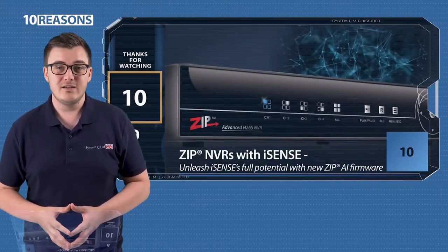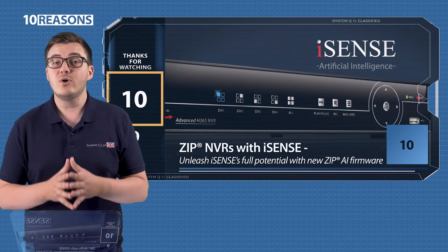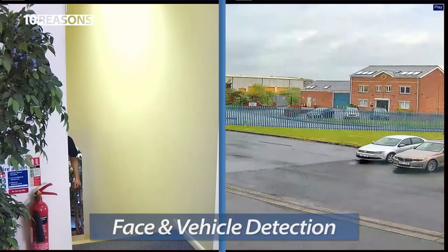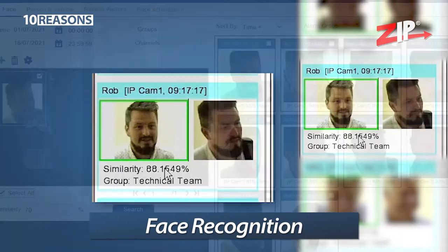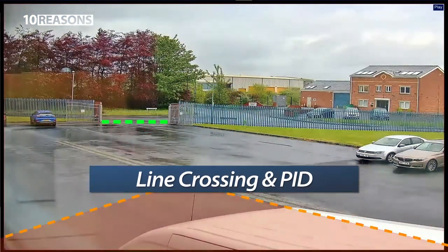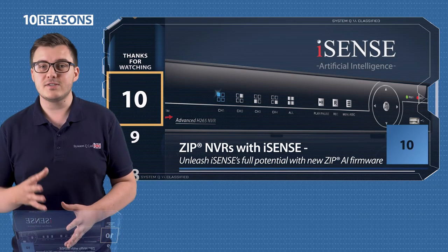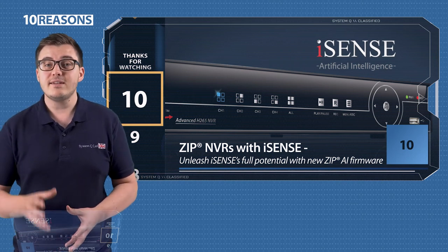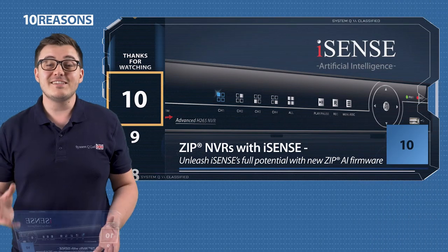Ten, iSense NVR. Finally, I can't talk about the iSense cameras without giving another mention to the brilliant latest iSense firmware for the ZIP NVR range. You'll find a more in-depth video on our ZIP video playlist that's well worth checking out. In addition to face detection and vehicle detection, the iSense NVRs also offer face recognition and database matching, Alexa and Google integration, cloud storage, line crossing and perimeter intrusion detection, and a 250m LAN boost feature as well. ZIP NVRs still record in stunning 4K ultra-high definition. iSense is available on all current ZIP NVR models, and there's a link at the end of the video on how to update the firmware on your existing installs to iSense.